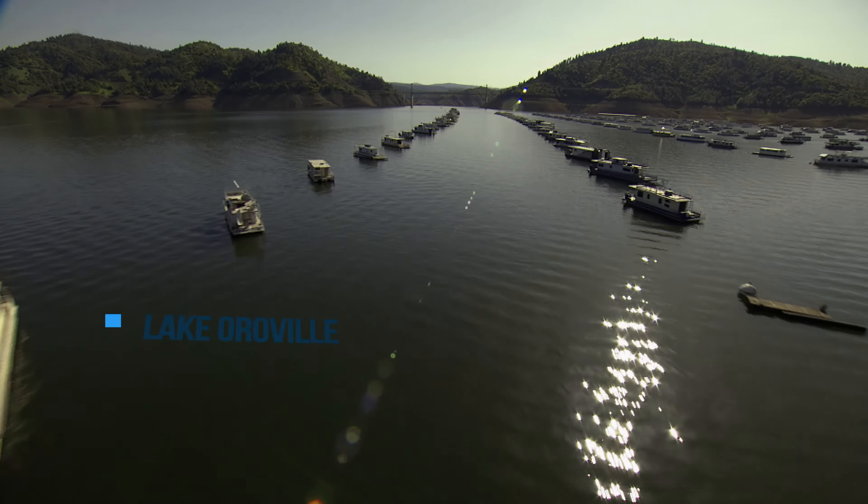Just a mile downstream from the Banks Pumping Plant, Bethany Reservoir marks the beginning of the South Bay Aqueduct. Here, the South Bay Pumping Plant moves water to the west to serve communities in Alameda and Santa Clara counties. Along the way, Lake Del Valle in Alameda County provides storage and flood control for the South Bay Aqueduct.